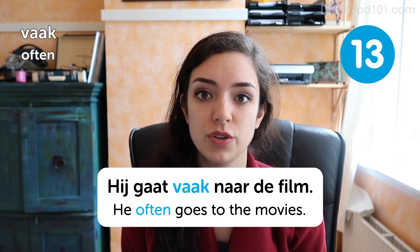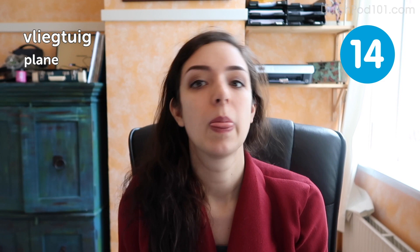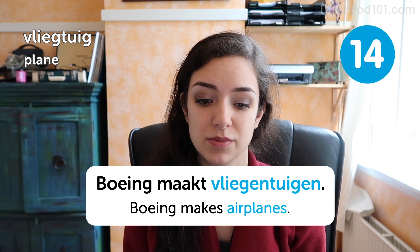Vliegtuig. Plane. Here's a fun one! Vliegtuig. Boeing maakt vliegtuigen. Boeing makes airplanes. If you were to translate vliegtuig literally, I guess it would mean something like 'fly tool,' so it's pretty accurate.